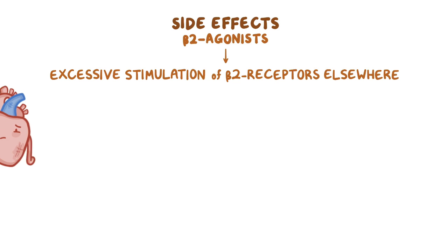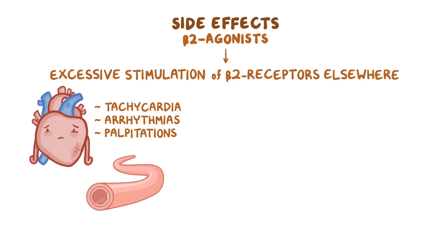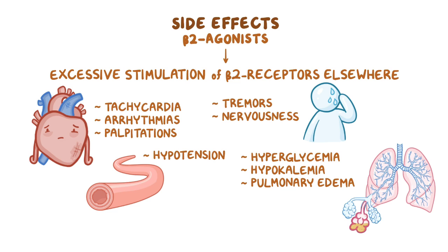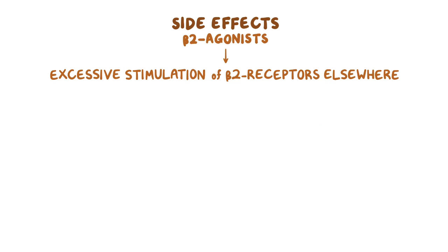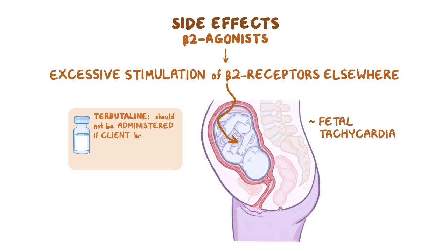For beta-2 agonists, side effects result from the excessive stimulation of beta-2 receptors elsewhere in the body. In the heart, beta-2 agonists can cause tachycardia, arrhythmias, and palpitations, whereas in vascular smooth muscles they can lead to hypotension. Other side effects include tremors, nervousness, hyperglycemia, hypokalemia, and the development of pulmonary edema. In addition, beta-2 agonists can cross the placenta to the fetus, so another side effect is fetal tachycardia. Terbutaline should not be administered if the client has known cardiac disease or poorly controlled diabetes mellitus.